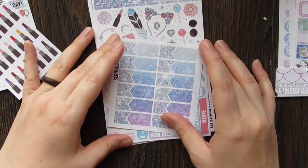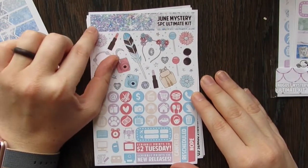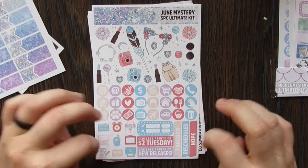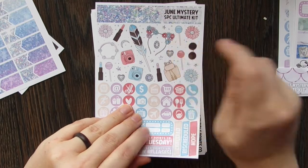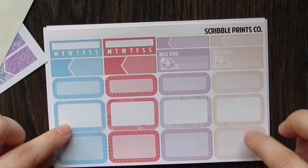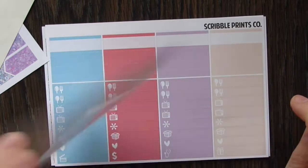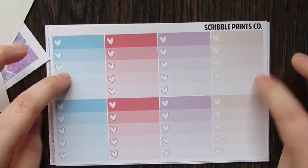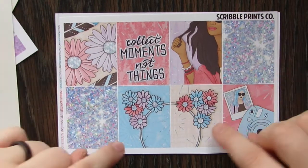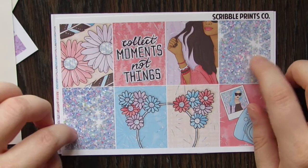Then we have some lipsticks and some little appointment glitter labels, which are so pretty. Here is the kit — I really like this glitter, it's so pretty. The front page has been newly designed, so instead of all the number dots down here, you actually have more functional stuff. Then your deco — these little ear things are so cute. This is your main functional page, your box page, your pattern washi and your labels, your plain washi and your littles, and your ombre checklists.